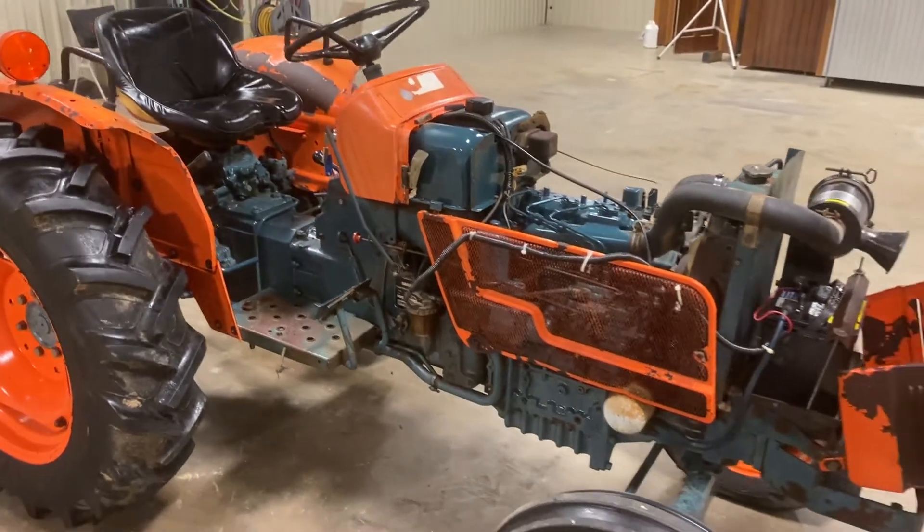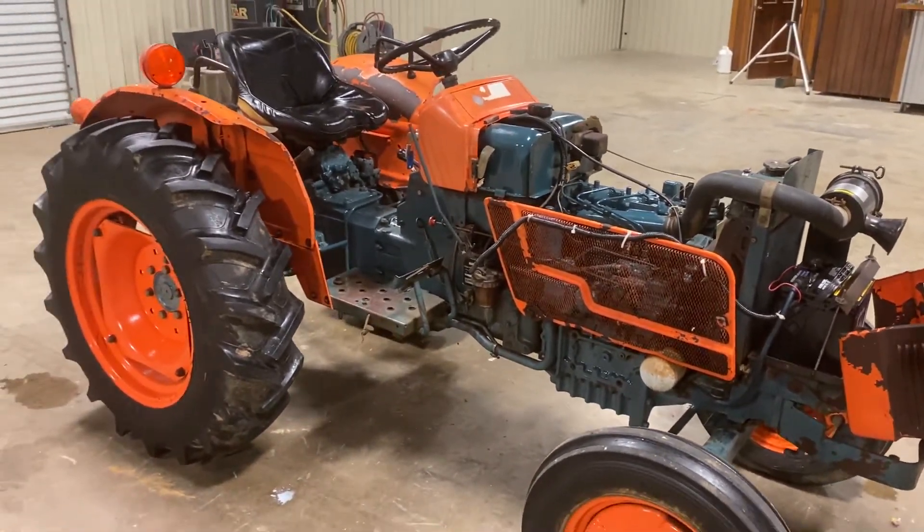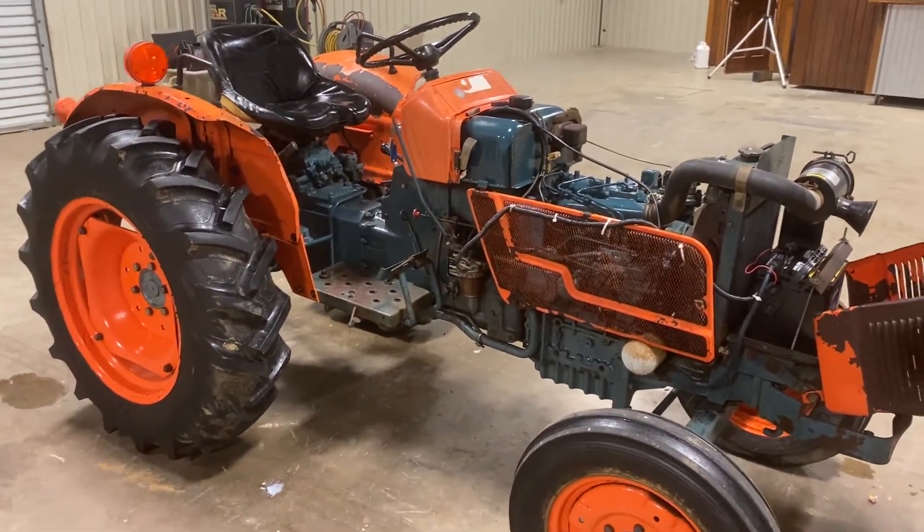Other than that, the tractor seems to be doing what it needs to do. It's being brought in by a local school board at auction time at Brookhouse Auctions.